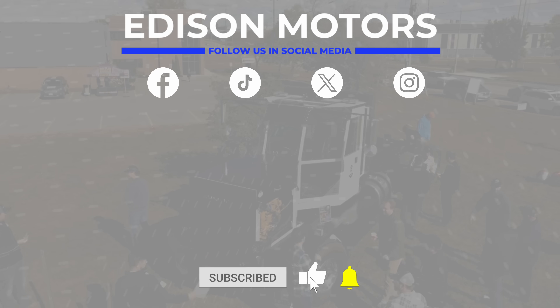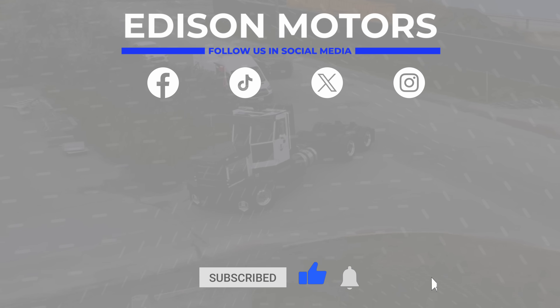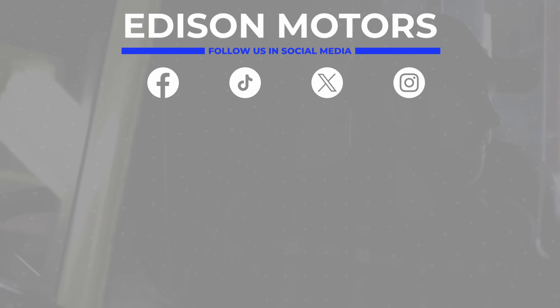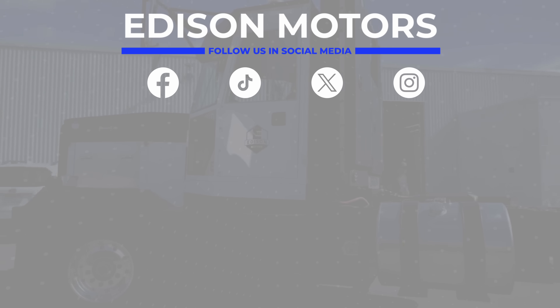If you enjoyed our Edison Motors video, give it a thumbs up and share it with your friends. Don't forget to hit that notification bell for more updates, and follow us on Facebook, TikTok, Twitter, and Instagram.